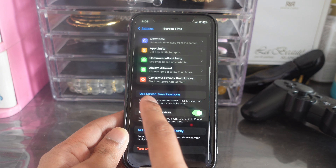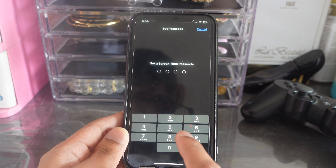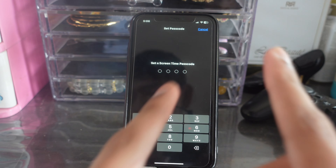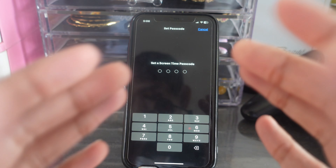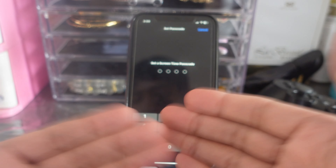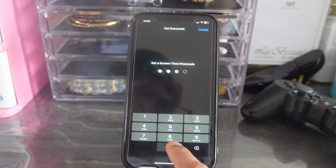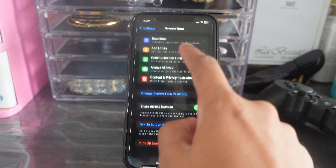Now you're going to see the Screen Time password option. Set a password here, and make sure this password is different from your iPhone password. If they're the same password, there's no point, because they can access this as well. So make sure the password is different.